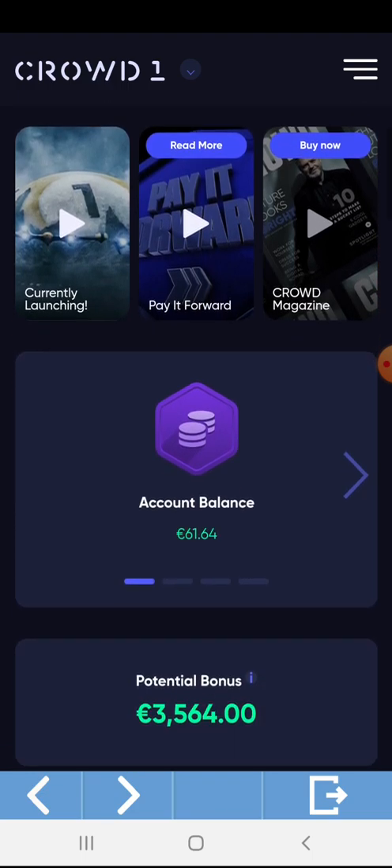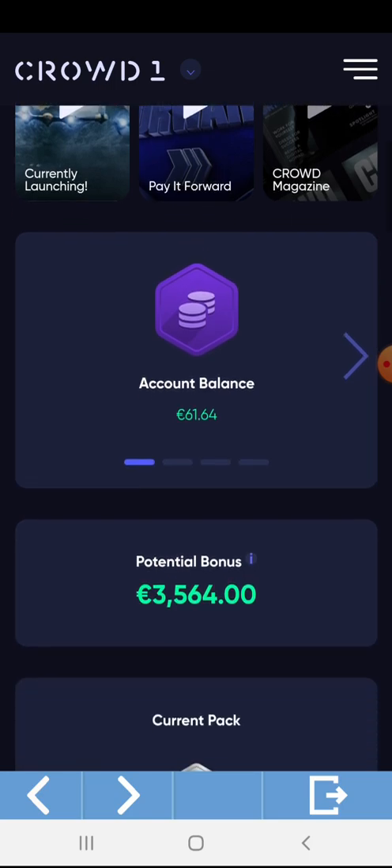This is my account balance: 61.64 Euro. This came from my potential bonus, which is coming from my left and right points. So my potential bonus is 3,564, and my account balance is now 61.64 Euro.